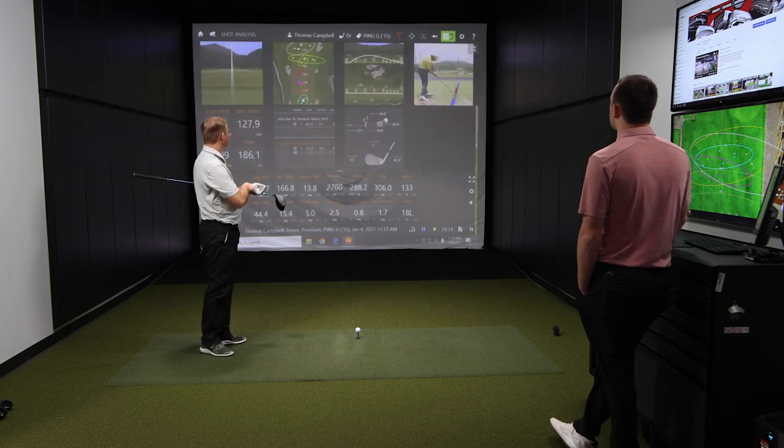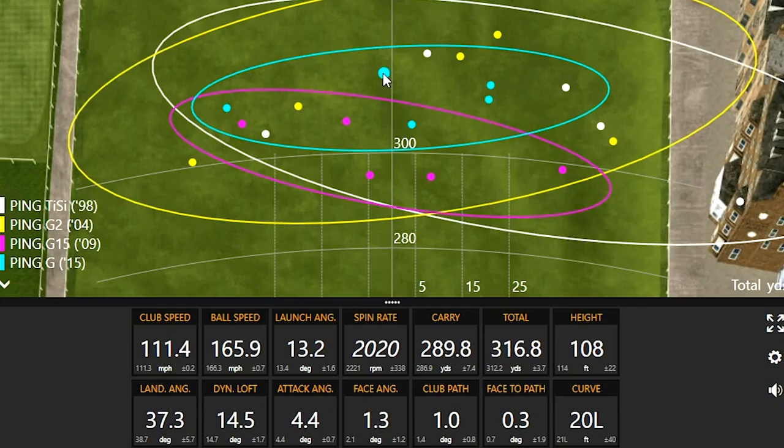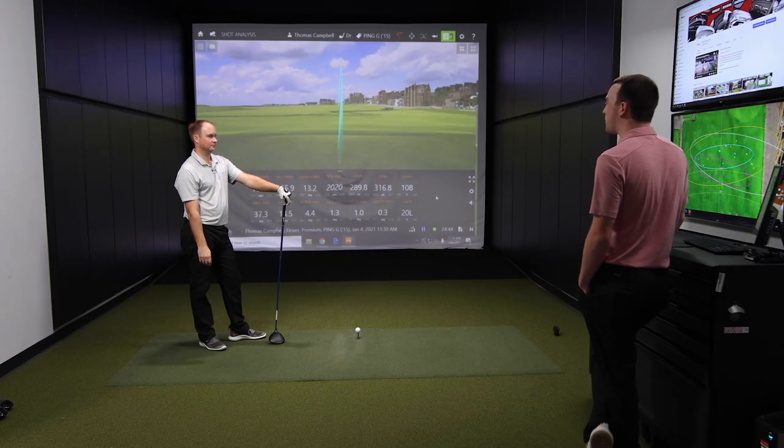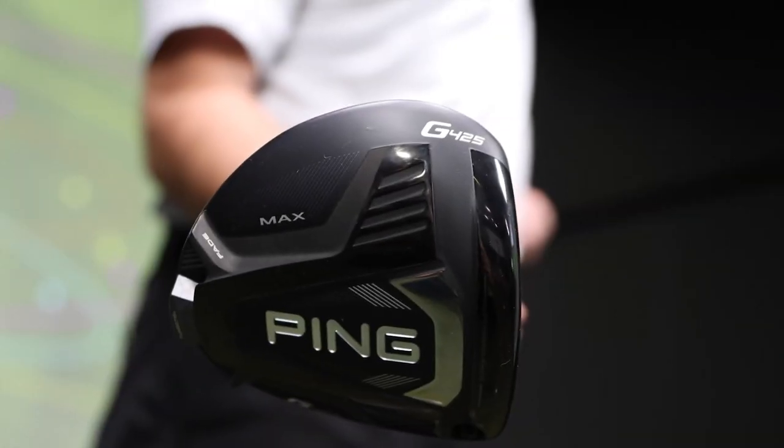If we bring up the dispersion, these two right here are the two straightest of the day. Your dispersion circle is about the smallest so far. And it's also farther than the G15 down the fairway. So we're getting that combination of small dispersion and keeping up distance-wise with the farthest model so far. But we've got one left — the new G425 Max. Let's see how that compares.